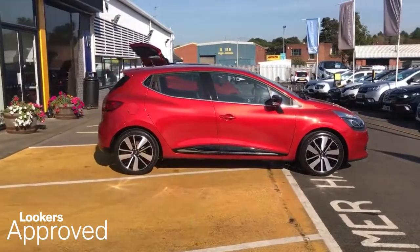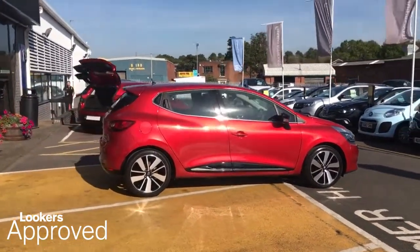All our approved used cars come with our free Lookers Approved Package, worth £600.